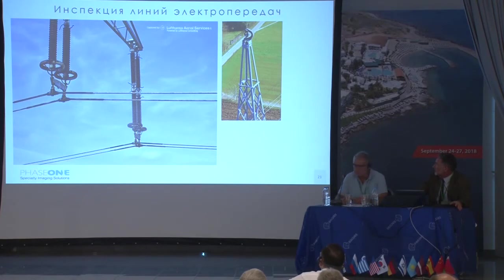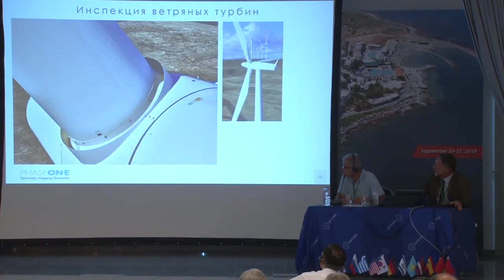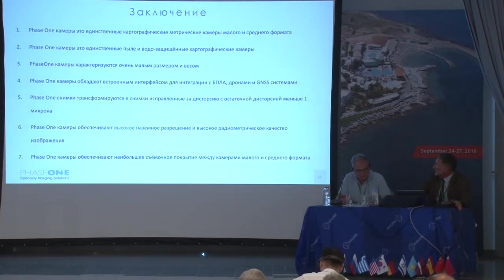This is a 2.3-centimeter GSD image, also 2.3 centimeters GSD, taken in Israel at one of the testing grounds.